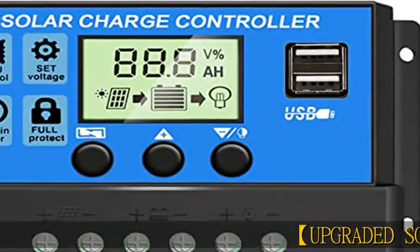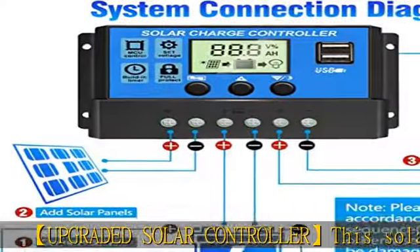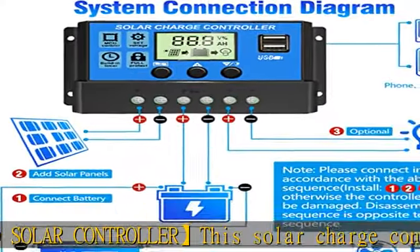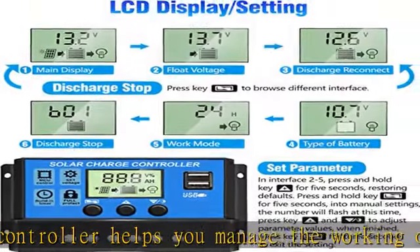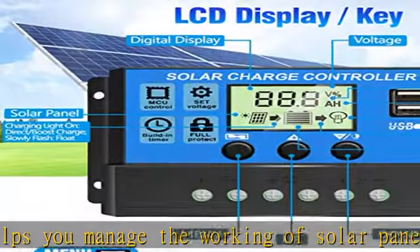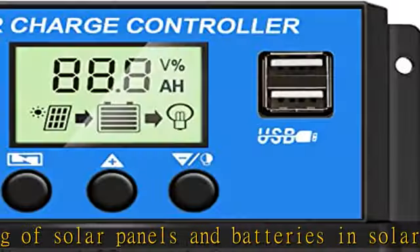Upgraded solar controller — this solar charge controller helps you manage the working of solar panels and batteries in solar systems automatically. With the built-in industrial microcontroller, you don't need to reset it when the battery runs out, as it will memorize various parameters set by the user. Wide compatibility: compatible with 12V and 24V systems.